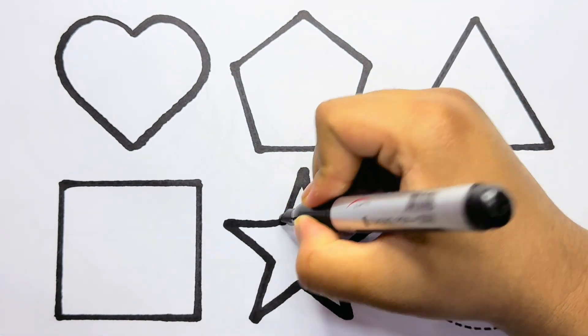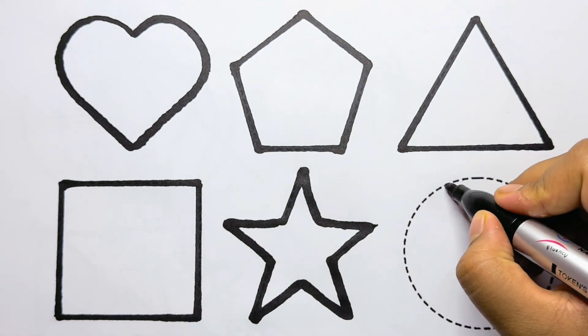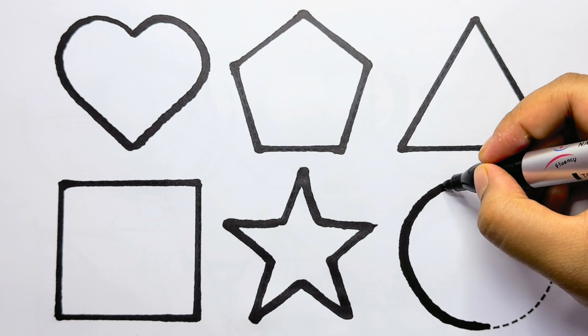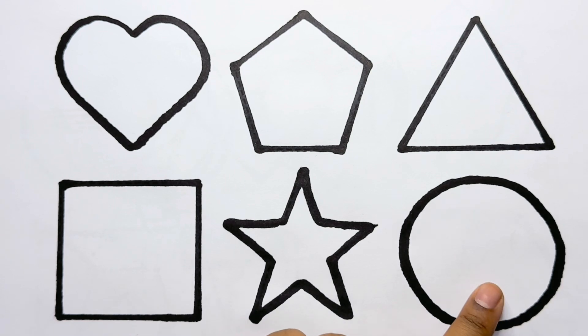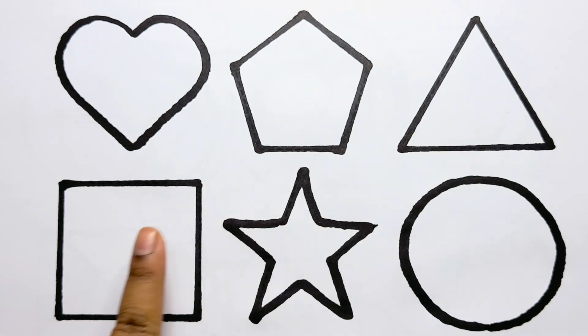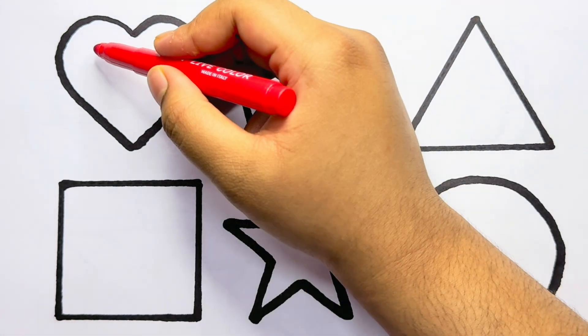This is a star. This is a circle. Heart, pentagon, triangle, square, star, circle. Red color.